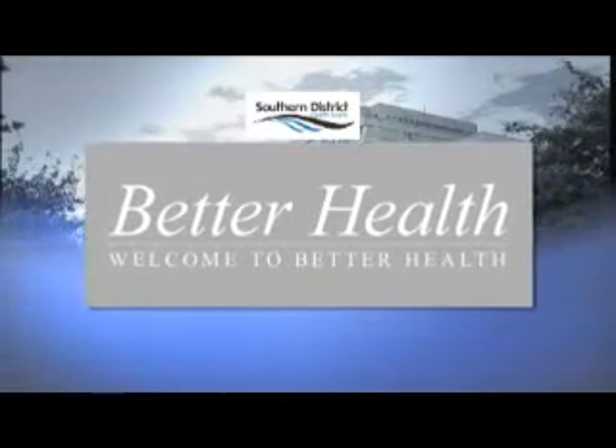Welcome back to Better Health, brought to you by the Southern District Health Board. In this show we have a look at the Dunedin Hospital's dialysis unit.